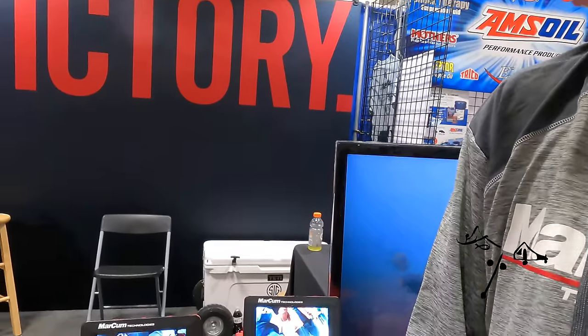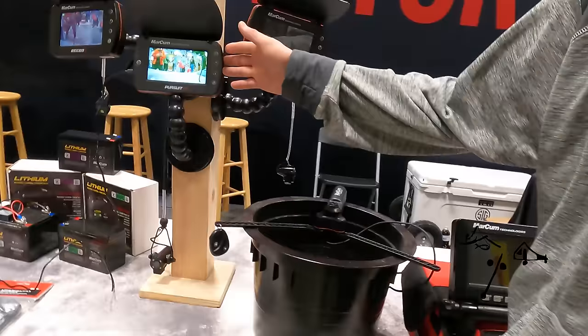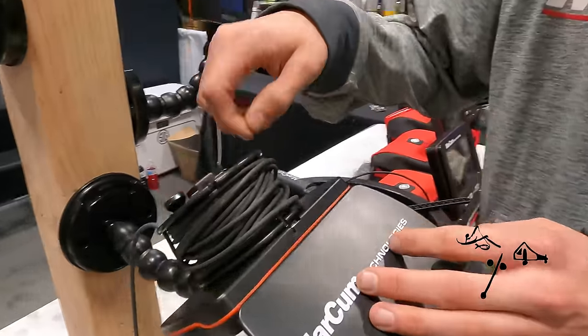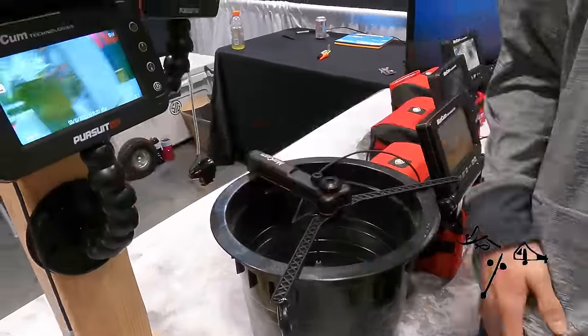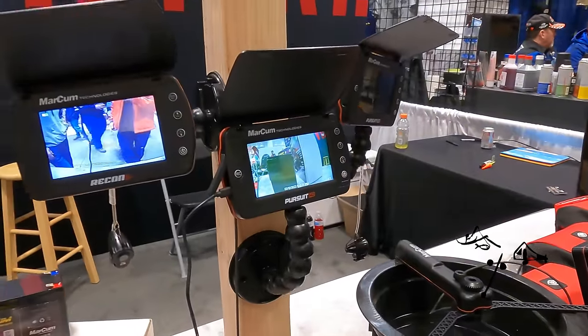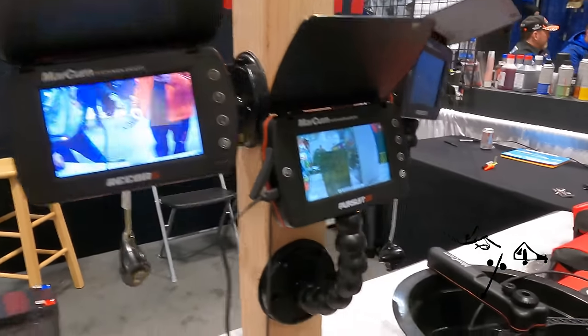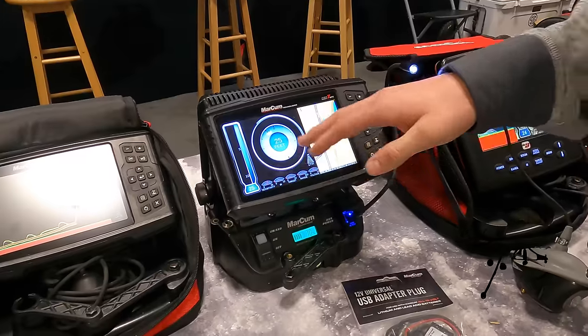Connor Christensen here with Marcum Technologies at the St. Paul Ice Show. We have all sorts of different cameras. The Explorer HD has been going great today, and the Pursuit HD is my personal favorite — I can grab it, put it in my pocket, reel it up, go to the next hole, free-spool it, and drop it down. It's a perfect scouting camera with a recording feature and supports up to a 128 GB SD card at 1080p full HD. Our MX-7 also features GPS and sonar — the only Marcum unit with both.